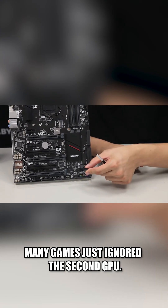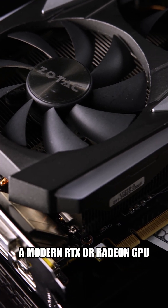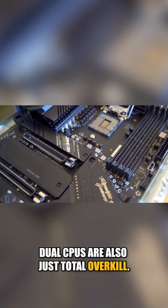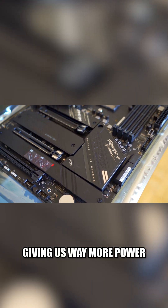Here's why they disappeared: SLI and CrossFire didn't scale well — many games just ignored the second GPU. Single GPUs got way more powerful; a modern RTX-era GPU does way more than two old GPUs combined.